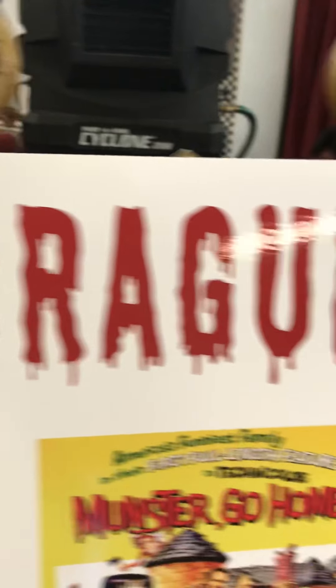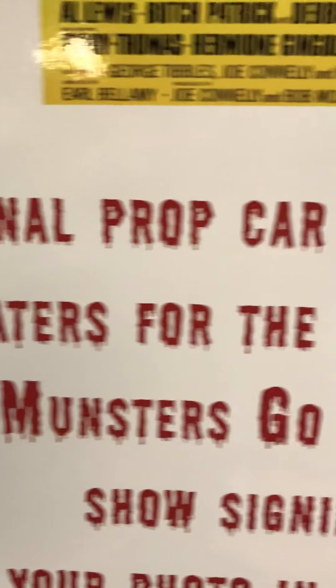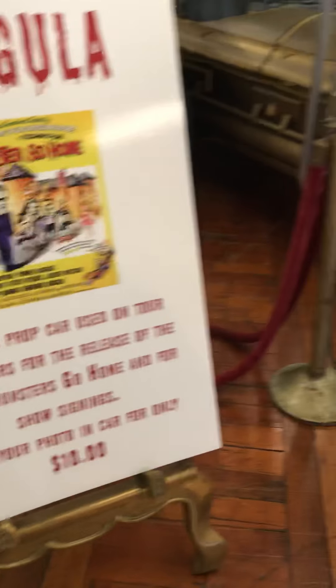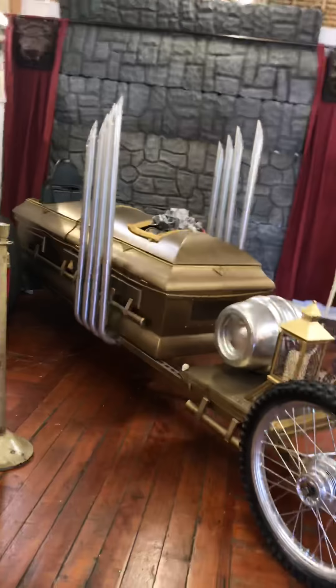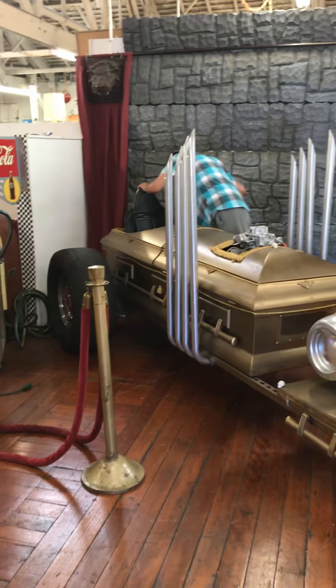There it is — Monsters go home. The original top car. You guys could come back and take a photo in this car. Check it out — this will be the home for this car for a couple of months.